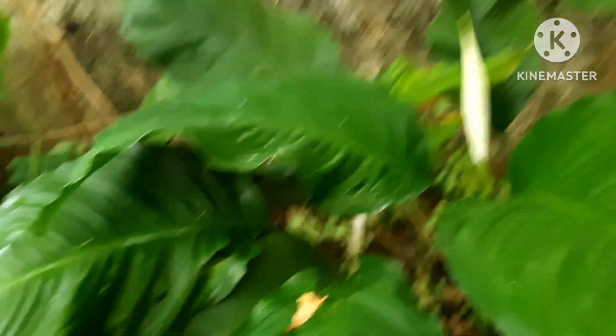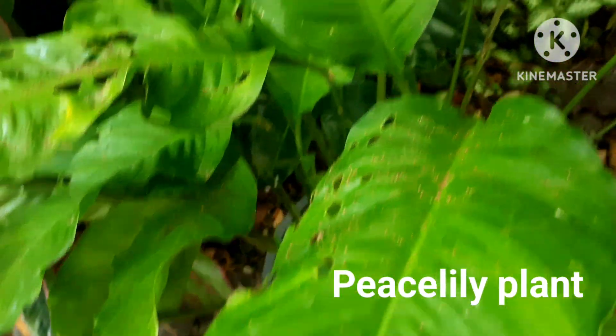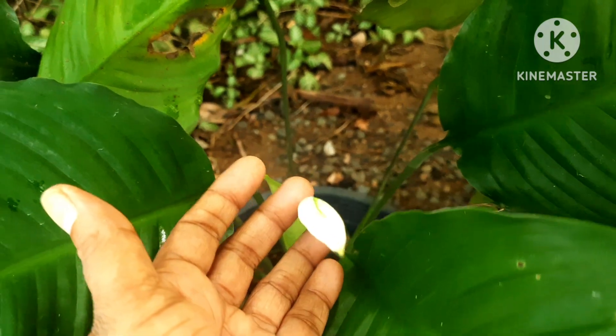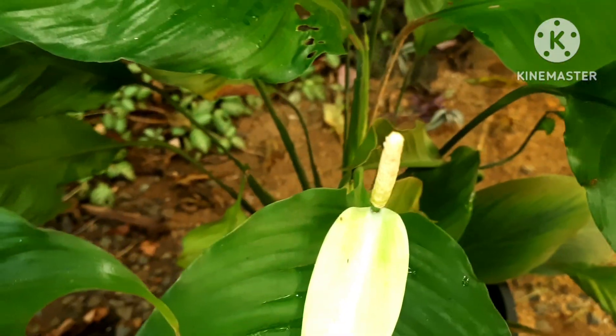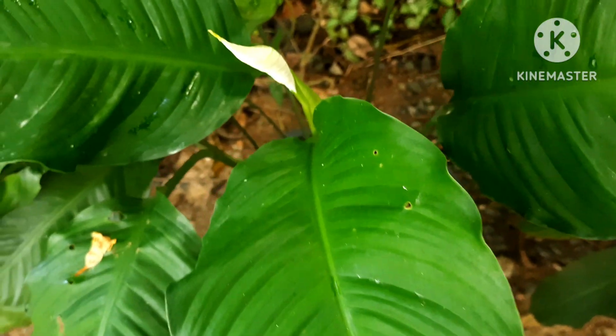Peace Lily is another plant which grows in the shade. They grow from bulbs and you can divide and multiply them. These are the flowers of Peace Lily. Keep them in the shade or partial sunlight area. Do not keep them in bright sunlight.